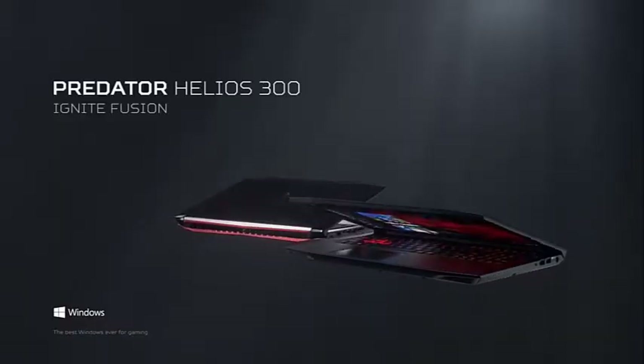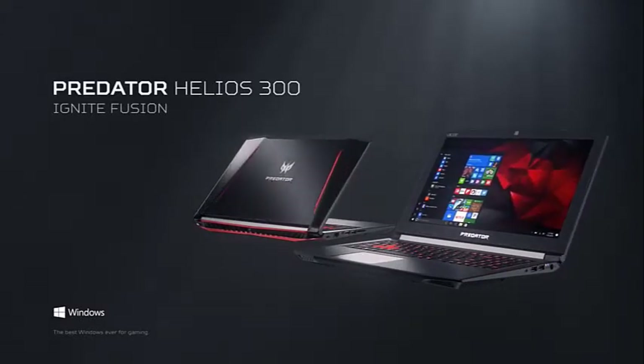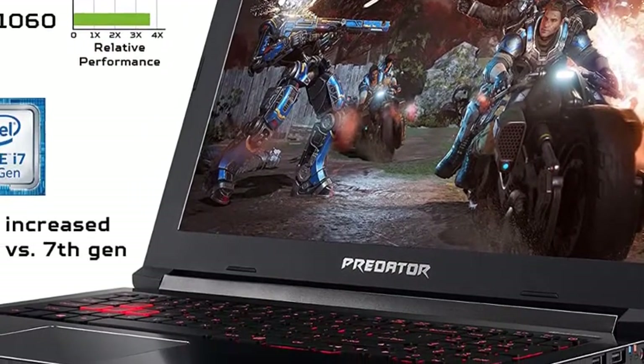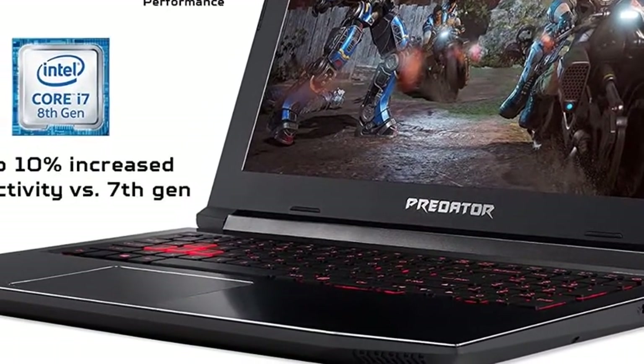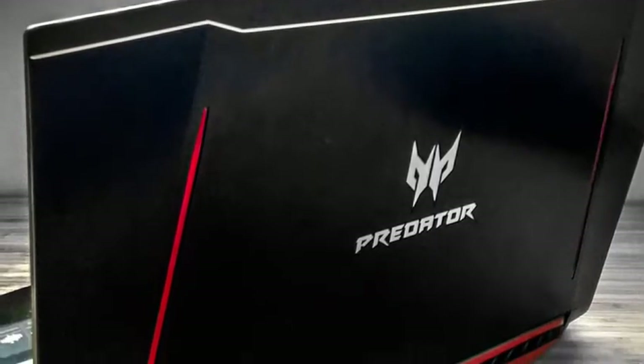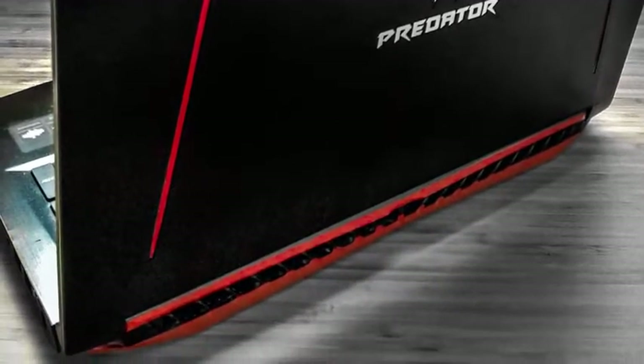Furthermore, it features an incredible NVIDIA GeForce GTX 1060 graphics card with memory capacity up to 6GB. You can count on it to give you the best and most realistic visual experience along with the incredible widescreen display. Acer provides a 1-year limited warranty to all its users on every laptop it manufactures.